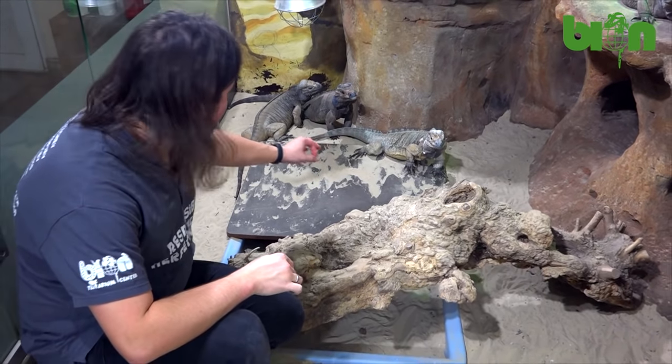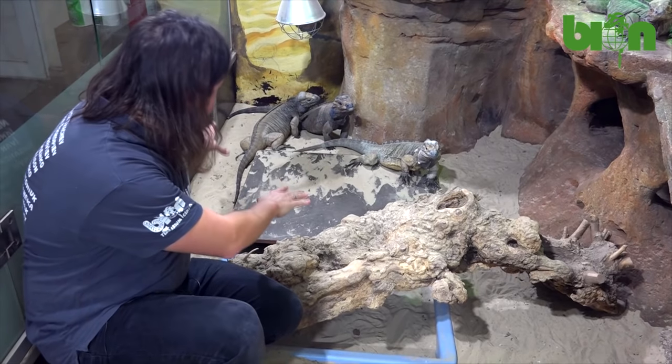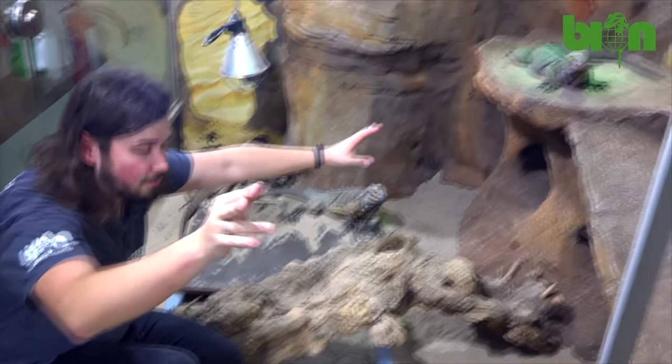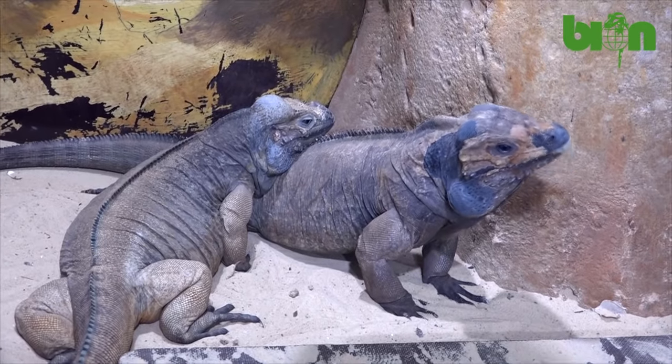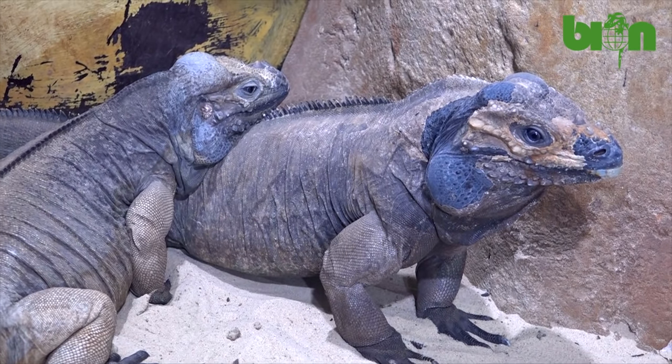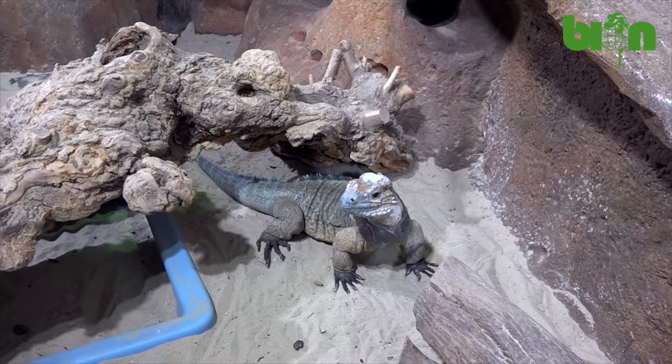This is part of our breeding group — a male, two females, a third female, and the fourth female. They have many options to rest and many options to hide, so we try to avoid unnecessary conflicts within the group if any.